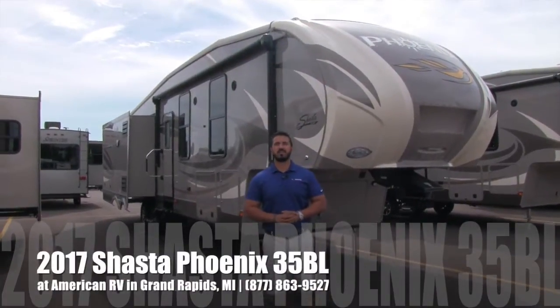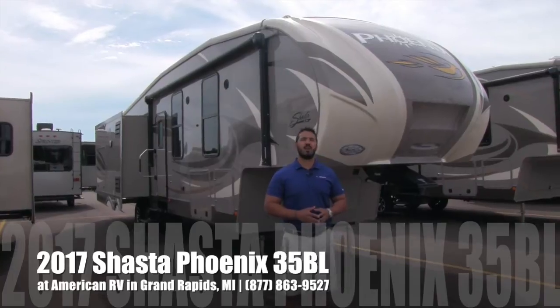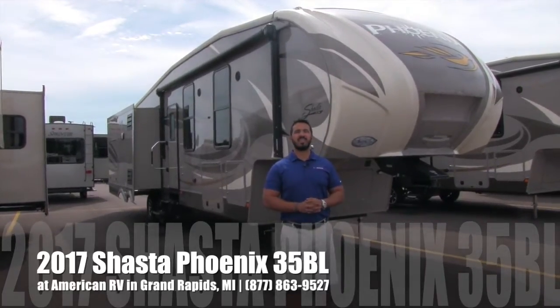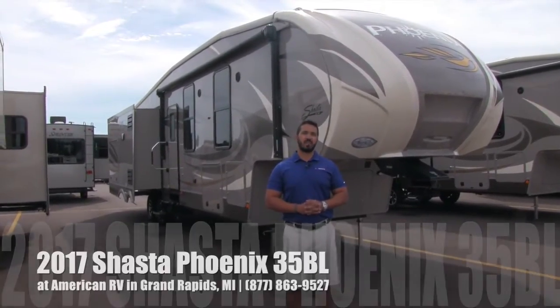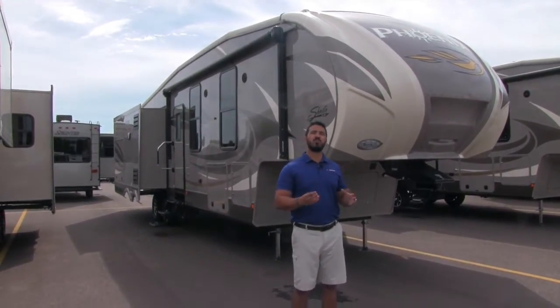Hi folks, I'm Ian Baker, the product specialist here at American RV in gorgeous Grand Rapids, Michigan. Today I'm here to tell you all about the 2017 Shasta Phoenix 35BL. This is a quad slide unit, it has a bonus room and a loft.